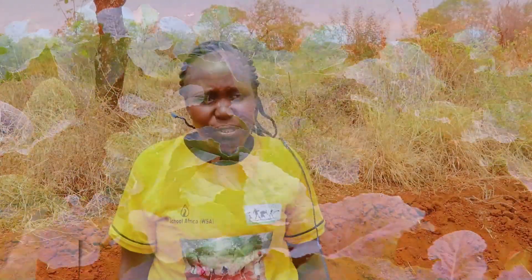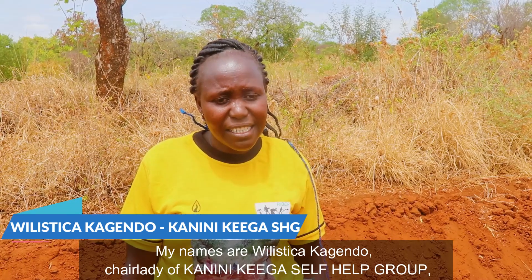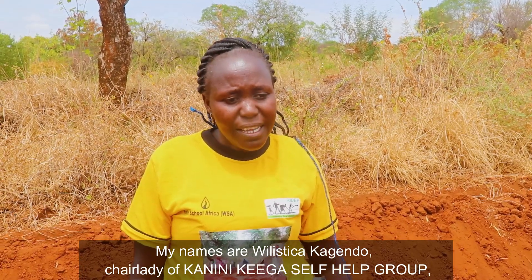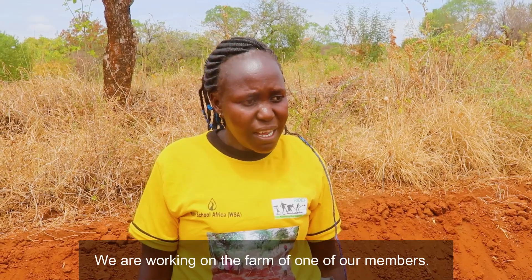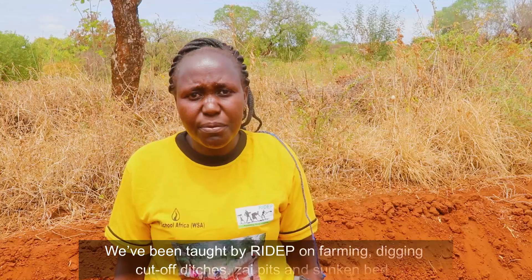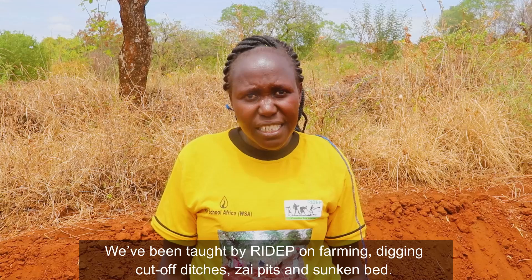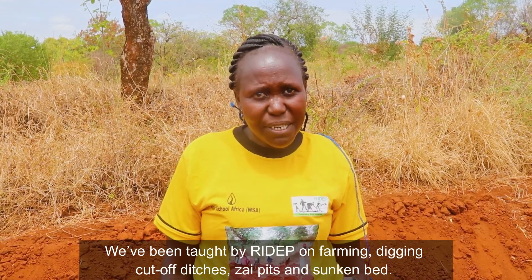My name is Wyristi Kakagendo, I am a member of a self-help group. We are here with RIDEP, practicing Kulima — farming — constructing Mitaro terraces, Zai Pits, and Sunken Beds.